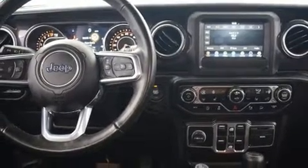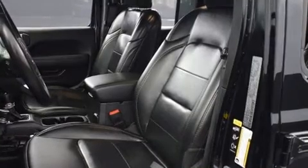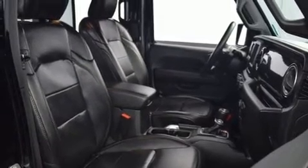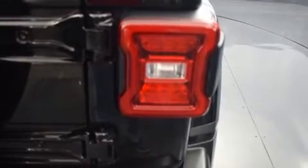Jeep prioritized comfort and style by including a leather steering wheel, a built-in garage door transmitter, an outside temperature display, power door mirrors and heated door mirrors, skid plates, and one-touch window functionality.